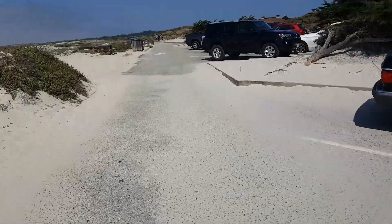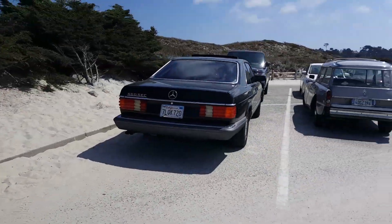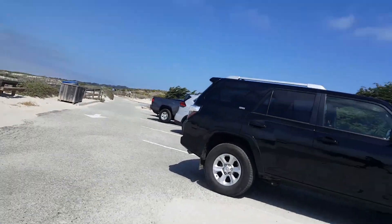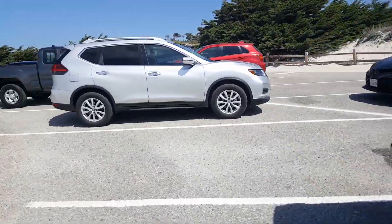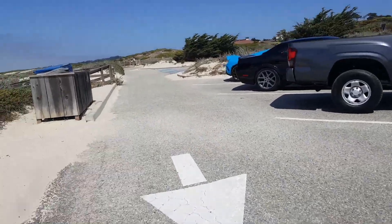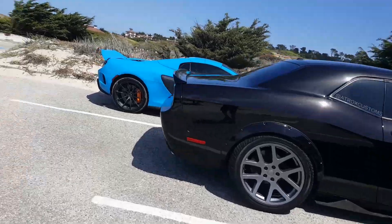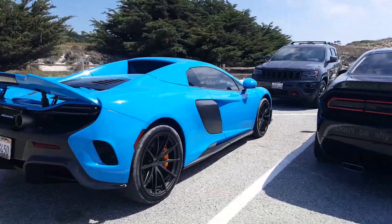That might be it for the Monterey vlogs, because I don't really see anything else. It's just a 550. I think that might be it for the vlog. Other than the Huracan. You got a 675 LT Spider! Look at that.